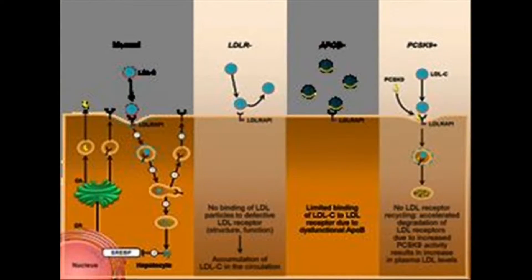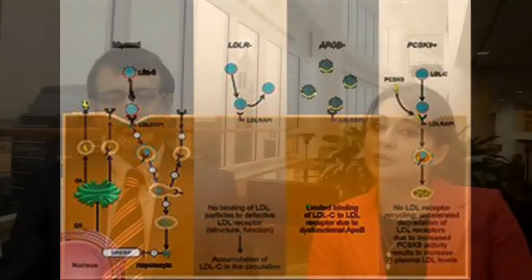FH is an autosomal co-dominant genetic disorder, and there are three well-described genes harboring variants causing FH. Pathogenic mutations lead to impaired function of the LDL receptor, and as a result, there is reduced clearance of cholesterol particles from the bloodstream. The LDL receptor is encoded by the LDLR gene, and in the general population, more than 90% of cases of FH will have mutations in LDLR. There is also APOB, which encodes apolipoprotein B, a binding domain for the LDL particle — about 5% of FH cases will have pathogenic variants in APOB. Finally, there is PCSK9; gain-of-function mutations in PCSK9 are known to accelerate LDL receptor degradation, thereby reducing recycling of LDL receptor to the hepatocyte surface.